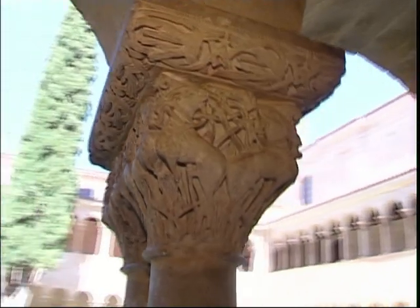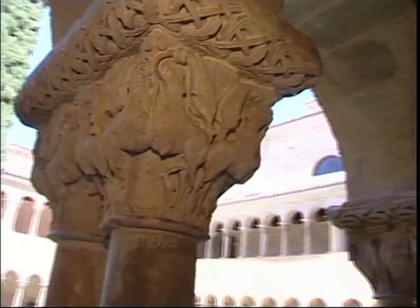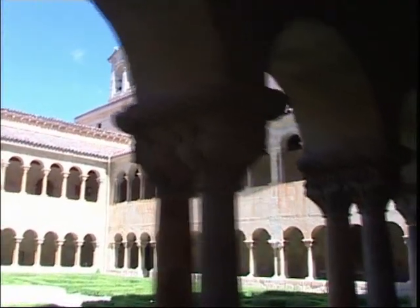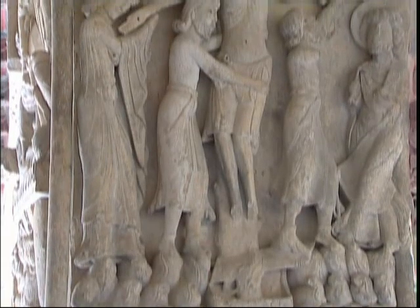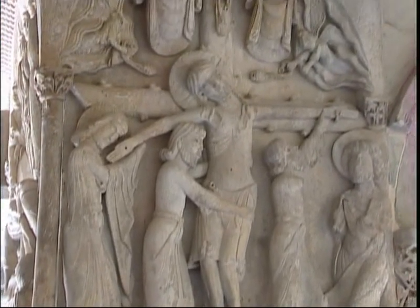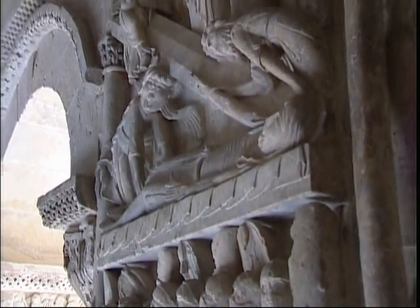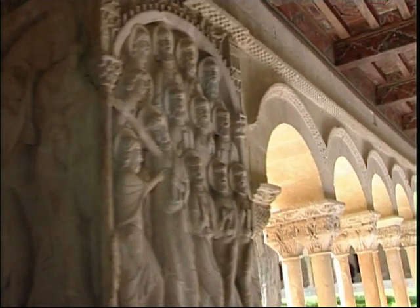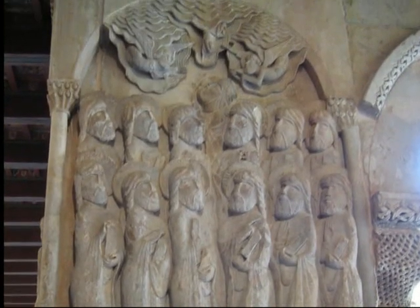The primer maestro, or first master, is without doubt the best recognised and most genuine of all the artists and craftsmen who worked in Silos. He produced the exceptional chapters on the east and north sides and left several touches on the west wing, as well as the extraordinary reliefs on the corner pillars on subjects relating to the death and resurrection of Christ: the descent from the cross, the entombment and the holy women at the tomb, the road to Emmaus, the incredulity of St. Thomas, the Ascension and Pentecost.